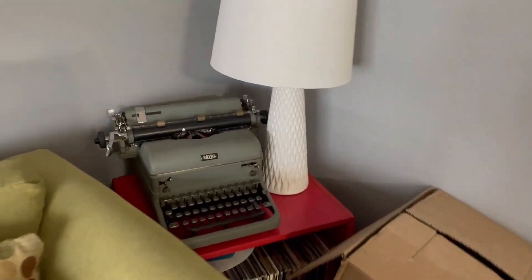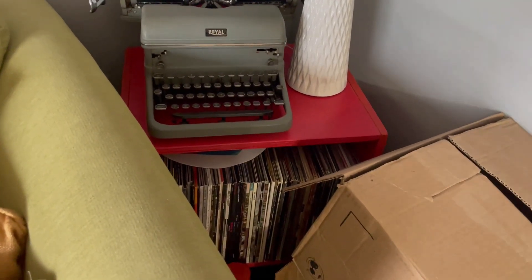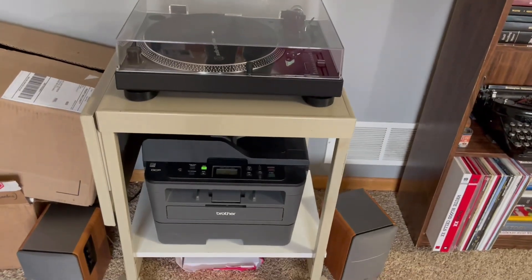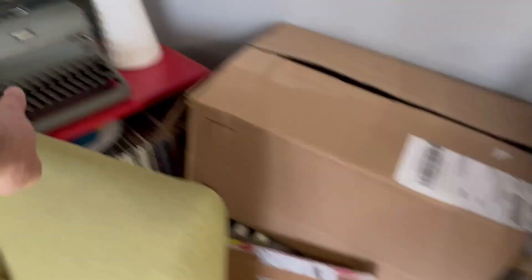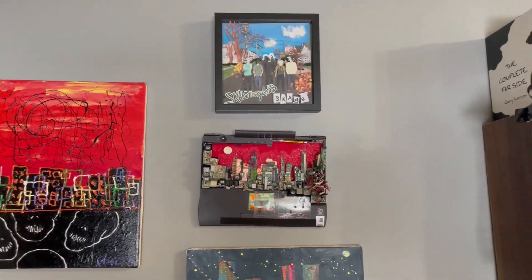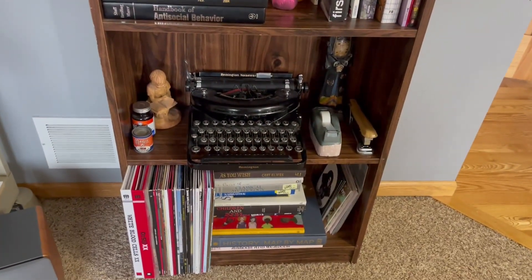Typewriter from my great uncle's neighbor — they were looking for a way to get rid of it and gave it to me. Records. Turntable. This is actually the stand that that typewriter was on — it's now been repurposed — and then art, which I love, and another bookcase with yet another typewriter.